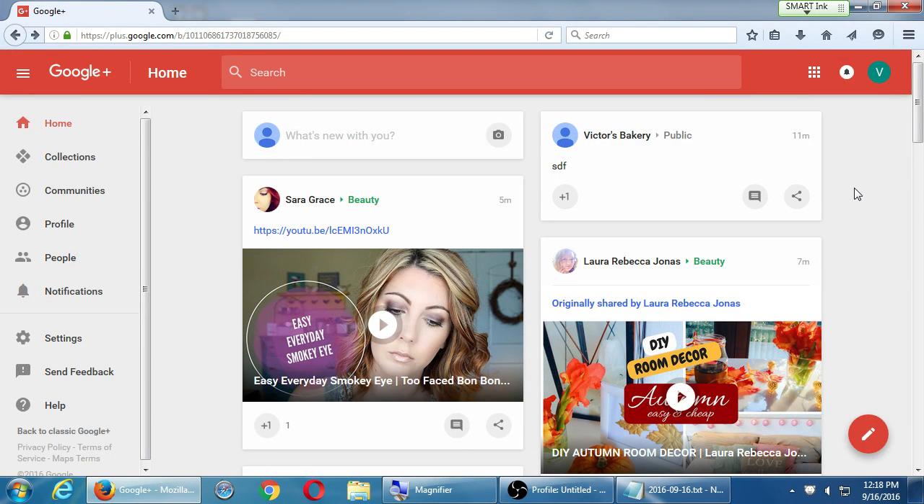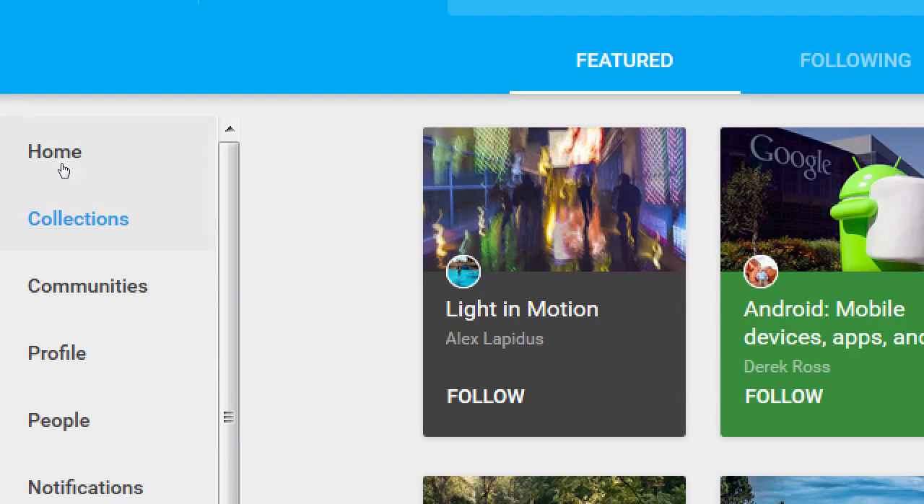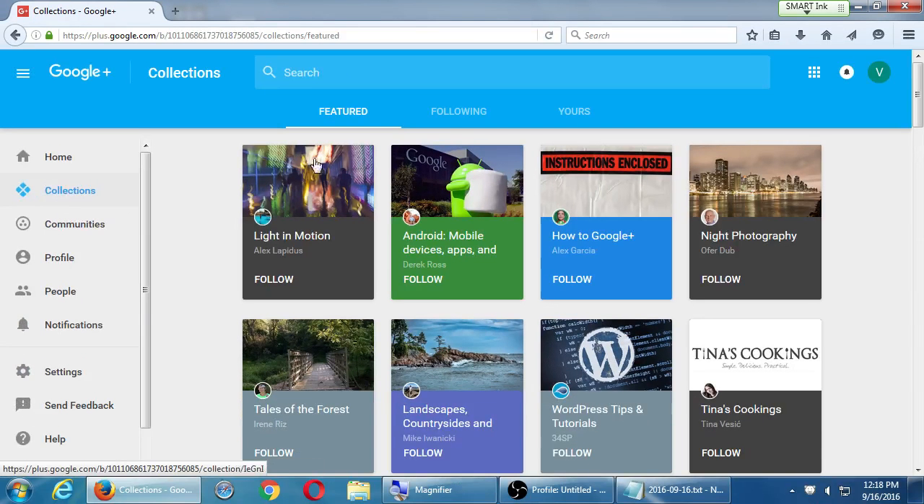The big idea for all networks is to share content to get followers. Here's the big secret with Google Plus: take advantage of collections and communities. Let's look at collections first. On the left side, click collections — you will see three tabs at the top: featured, following, and yours. Featured collections are from random people and companies throughout Google Plus that have created a collection, which is a folder of content about a topic.